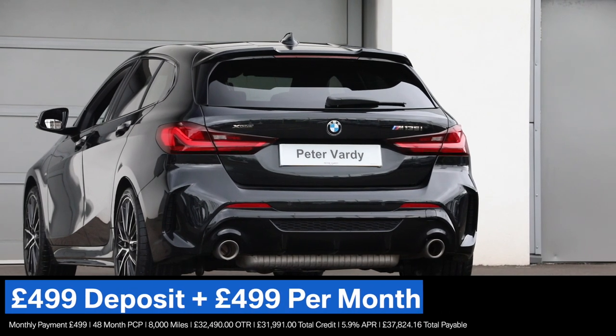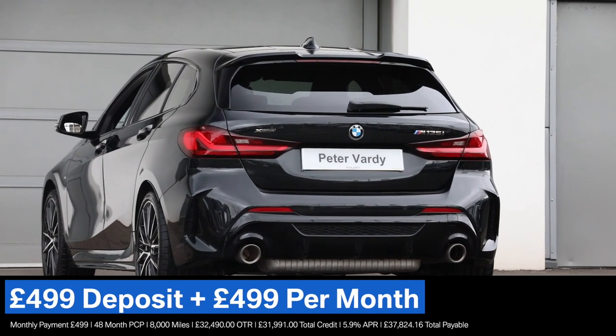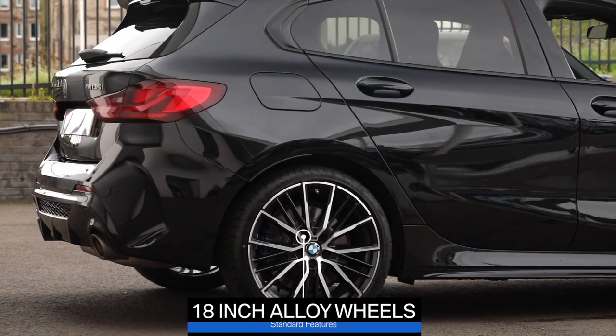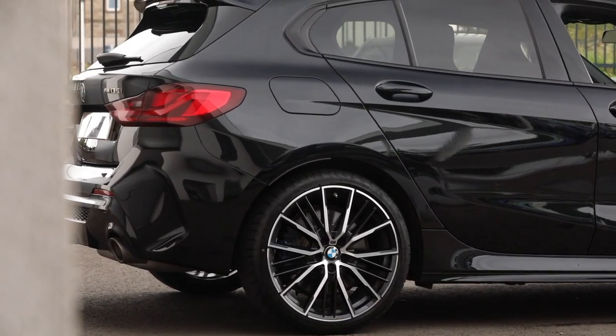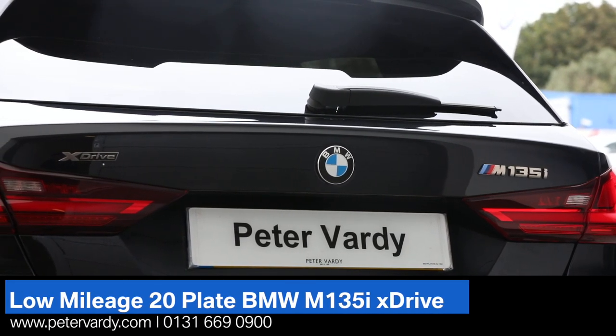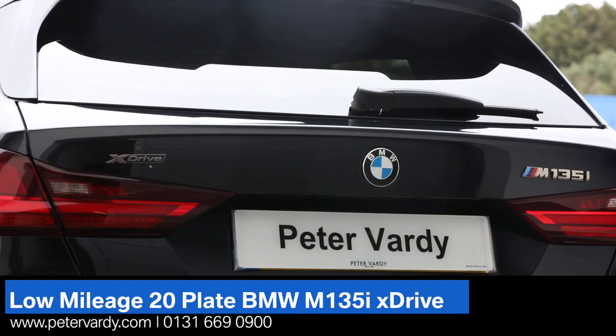The exterior highlights include BMW Twin Power Turbo Engine, 18-inch M-Lite Alloy Wheels, M-Aerodynamic Body Styling, X-Drive Intelligent All-Wheel Drive, plus much more.